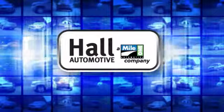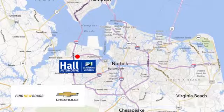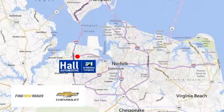Hall Automotive. More cars, great people. Hall Chevrolet Chesapeake, a MileOne company, is minutes off I-264 or I-664 — easy to get to from all of Hampton Roads.